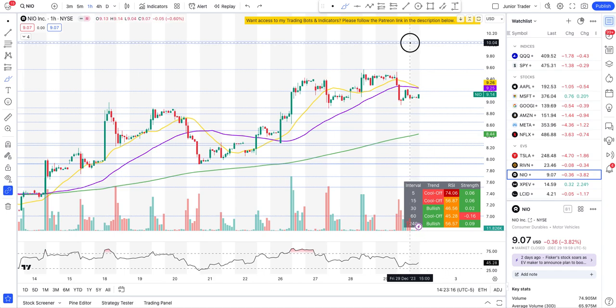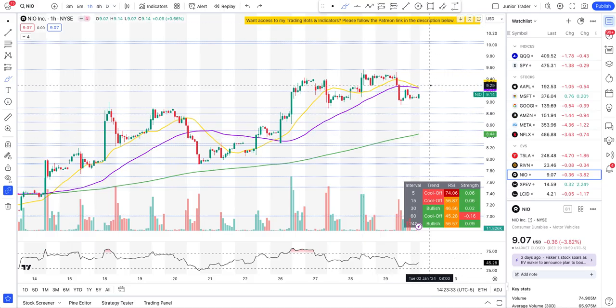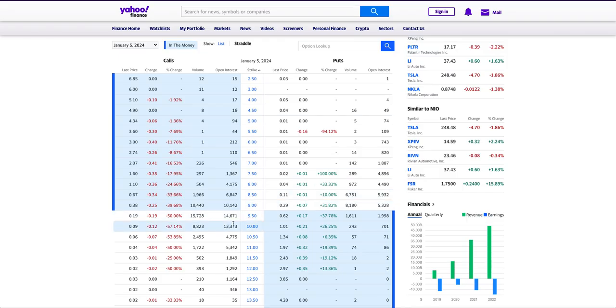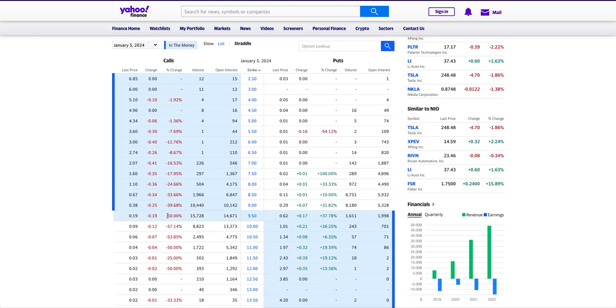The $10 strike for January 5th — in my opinion — is not worth it at this point. We have two resistance levels NEO has to go through, and since this expires at end of next week, I would tend to stay away from the $10 strike price. Technically, if we can get above $9.57 things may change, but given the short time remaining I'd avoid the $10 strike for January 5th.